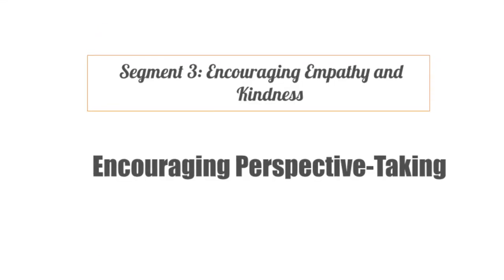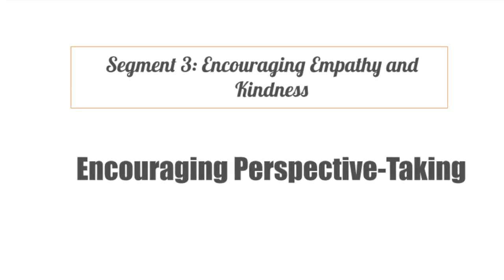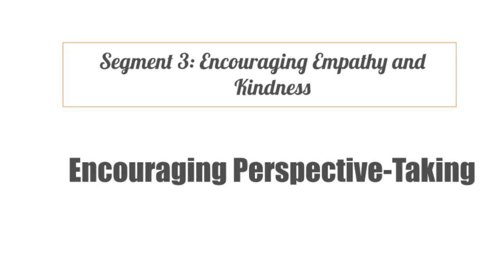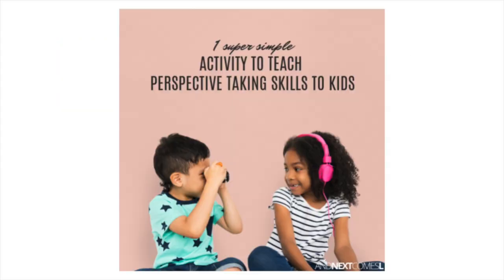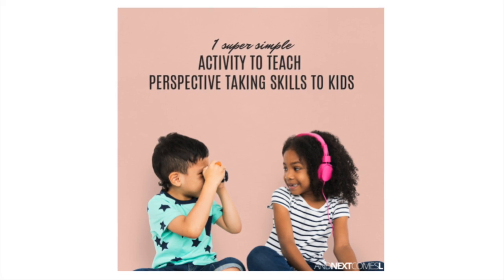Next is encouraging perspective taking. Foster empathy by encouraging perspective taking. Ask questions like, 'How do you think your friend feels?' or 'What would make them happy?' This helps toddlers consider the feelings of others.